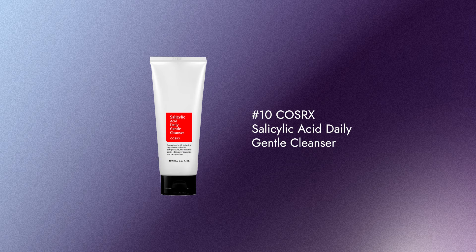First, we're talking about the COSRX Salicylic Acid Daily Gentle Cleanser. This one is very well priced at $25. It has 0.5% salicylic acid which helps dig out excess sebum in your pores, making it great for normal to oily skin types. If you have breakouts more often, this one's for you.